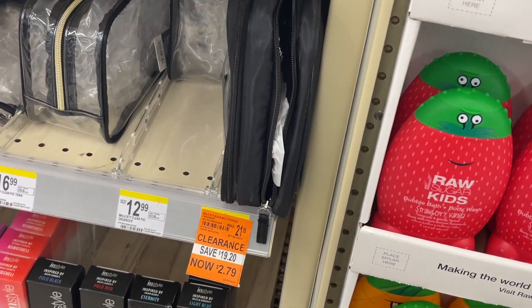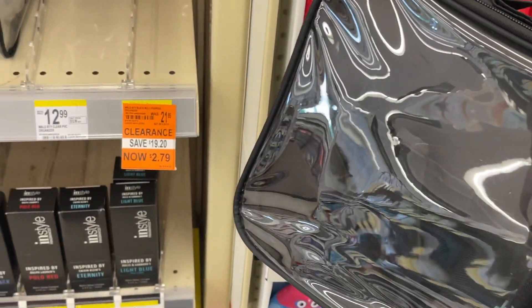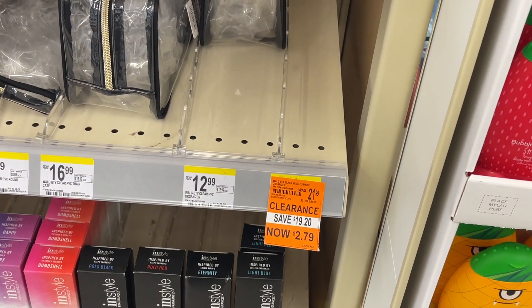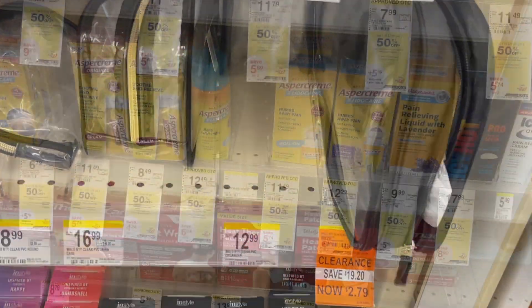This next item I was super excited about — it's an organizer you can use for small personal care items, makeup, and it's really great for travel. Normally $21.79, it is on clearance for $2.79, which is 90% off. So we're definitely grabbing one of these.